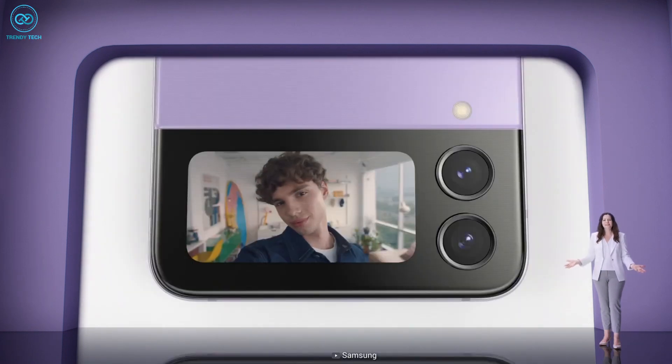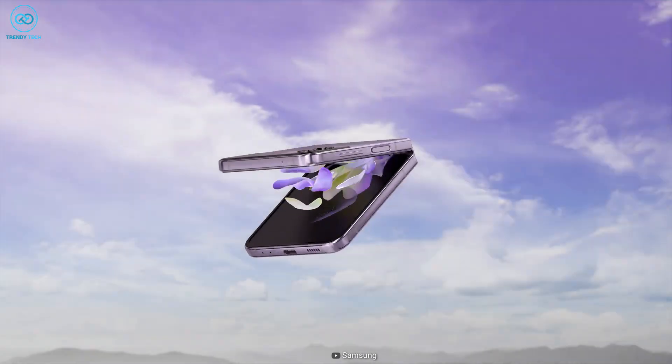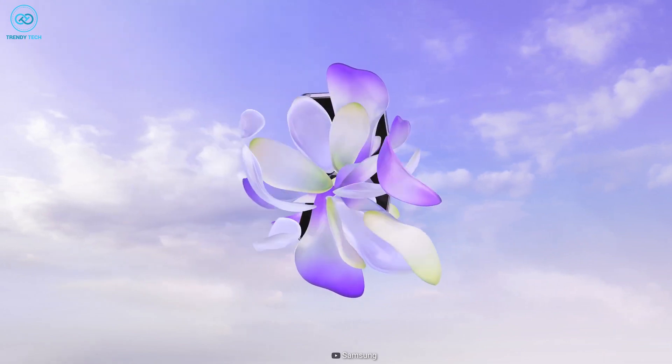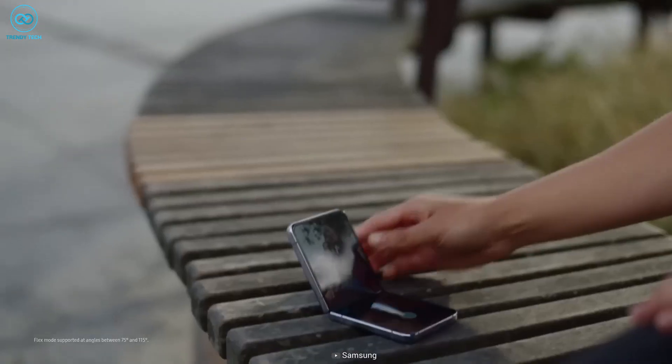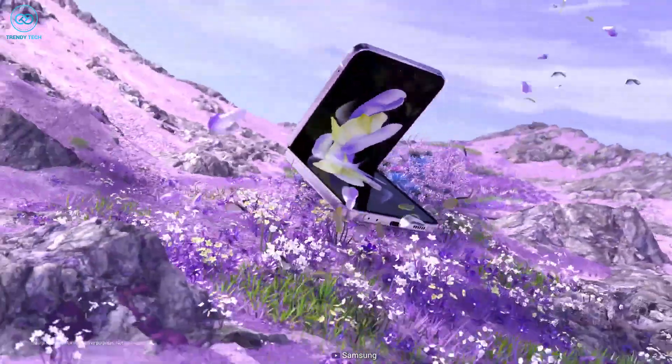What is up guys, hope you all are doing good. This is going to be another interesting video, so watch till the end. Let's jump on the main point — a couple of days ago we learned that Samsung is increasing the cover screen size of the Galaxy Z Flip 5.